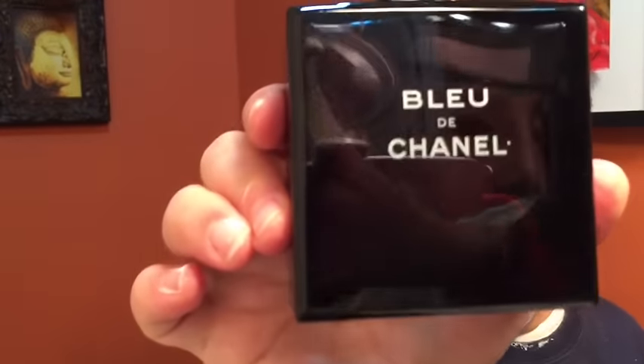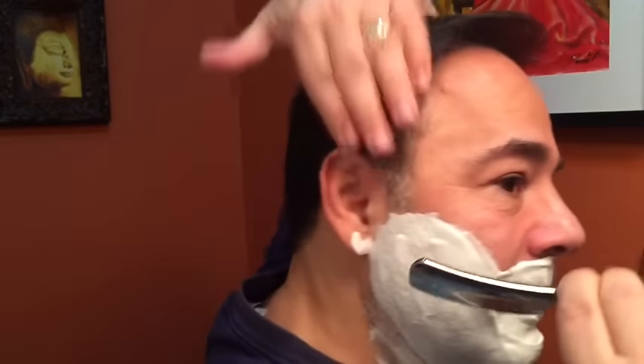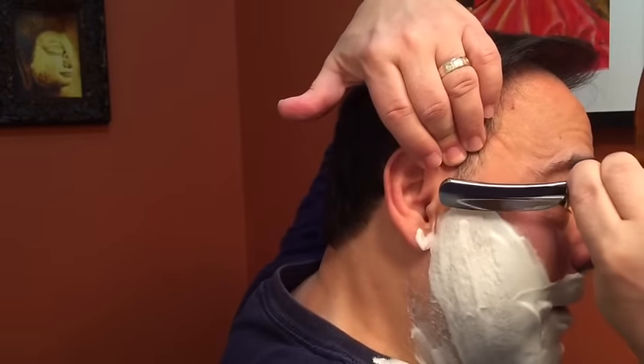Oh, did I say? Bleu de Chanel is what I'm going to be using — this doesn't have lavender in it, but I'm using it. I haven't used that in a while. I actually forgot I had it. Scary. Rico's Corner tagged me for a video about frags, and I was just checking all the ones that I have. I forgot all about that — that's not good.